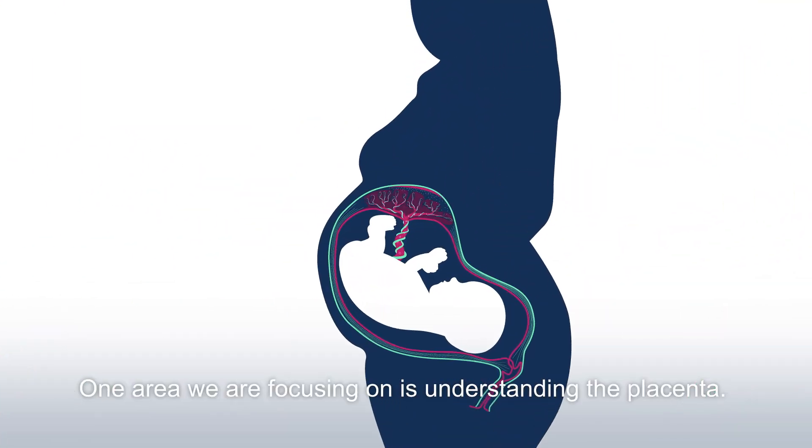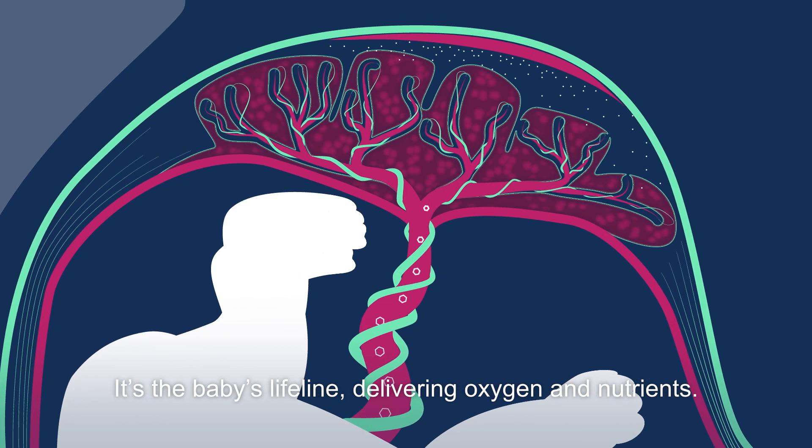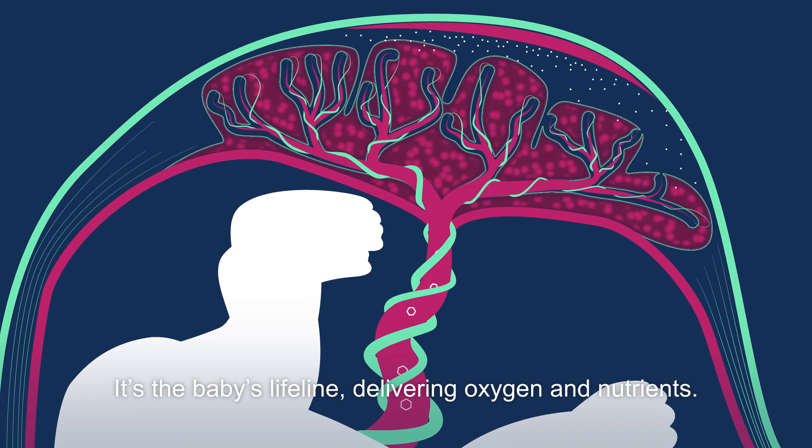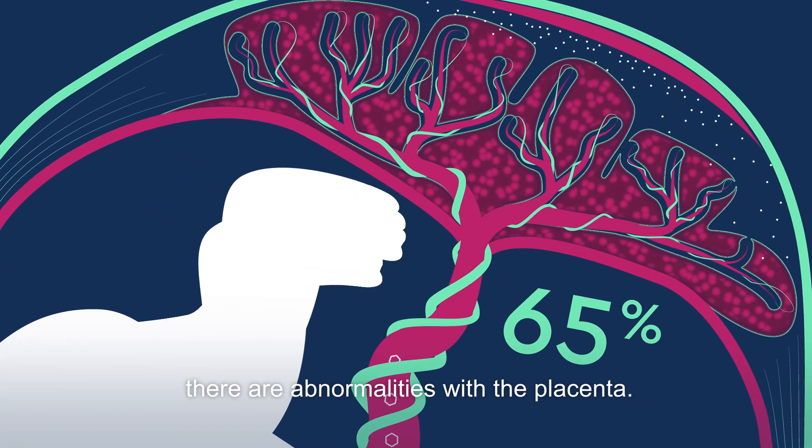One area we are focusing on is understanding the placenta. It's the baby's lifeline, delivering oxygen and nutrients. In up to 65% of stillbirths, there are abnormalities with the placenta.